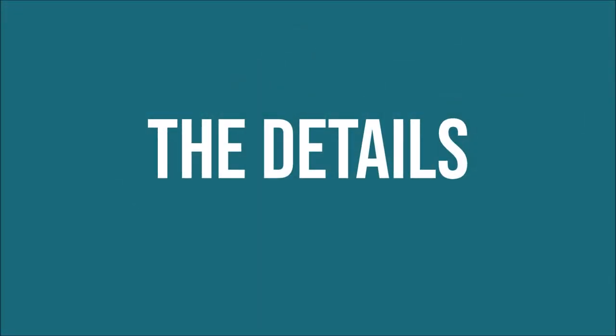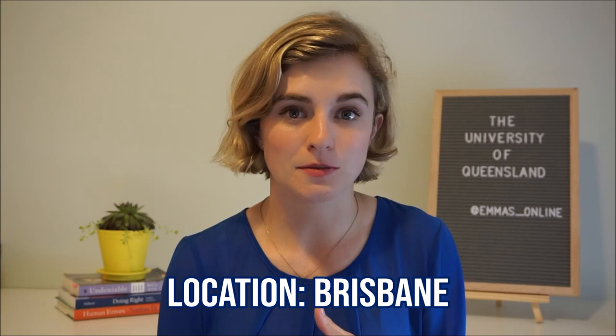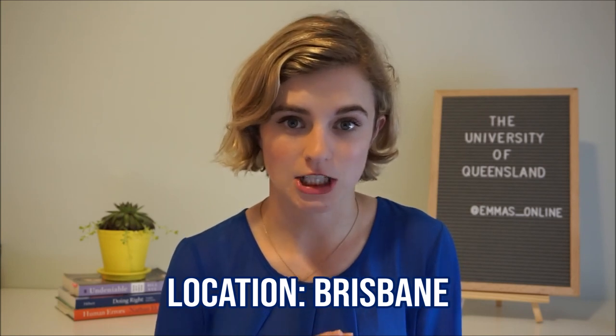I thought I might as well start with the University of Queensland since they are the application that has been the fastest and actually the application that I've gotten back. The University of Queensland is in Brisbane, and you spend the first two years of your education at the St. Lucia campus.